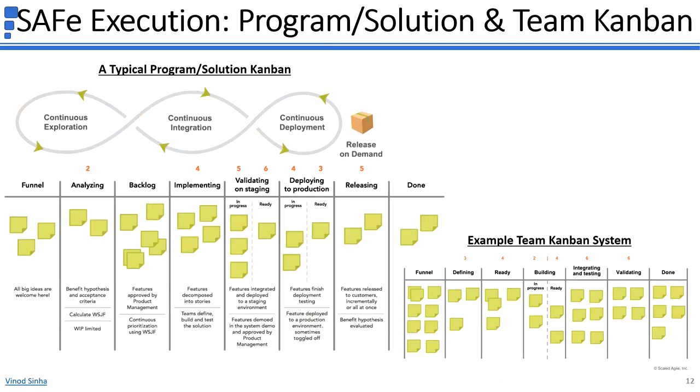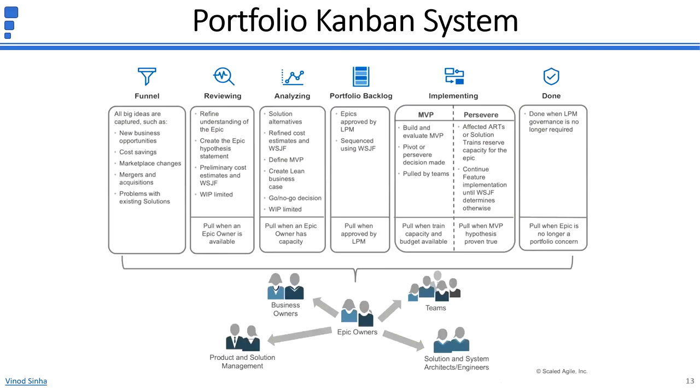The Kanban system improves the flow of value through the Continuous Delivery Pipeline by visualizing and limiting WIP—work in progress—reducing batch sizes of work items, and managing queue lengths. Overloading WIP takes away attention from immediate work and causes delays for new items. Reducing batch sizes improves flow as smaller work items get done quickly. Queue length refers to the duration for which a work item sits in a queue, so reducing queue length will improve the flow. The portfolio-level Kanban system is where an epic starts its journey from the funnel queue and gets pulled into subsequent queues where certain activities are performed. The portfolio Kanban is very important to align strategy and execution by identifying, governing, and communicating the most strategic initiatives—epics.